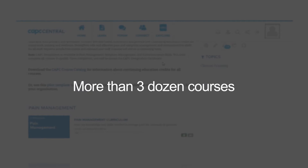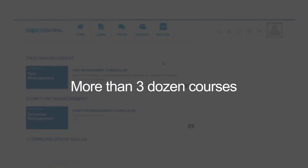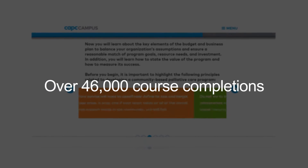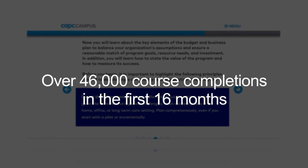CAPC now offers more than three dozen courses online, and 8,000 learners have completed over 46,000 courses in their first 16 months live.